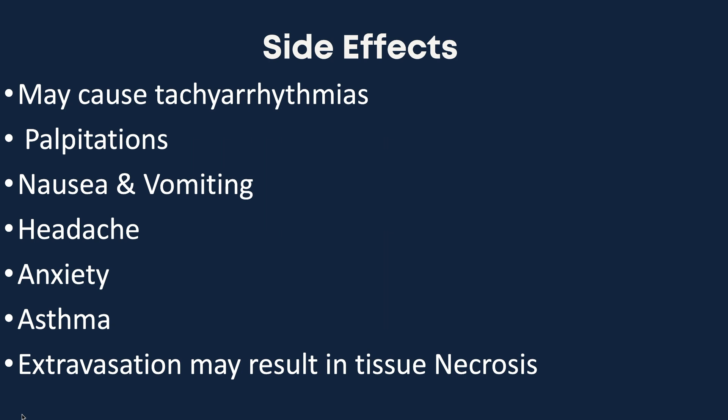In recent years dopamine has fallen out of favor due to a host of adverse effects with no additional benefits when compared to norepinephrine and epinephrine. Dopamine is still part of the American Heart Association's 2020 guidelines.